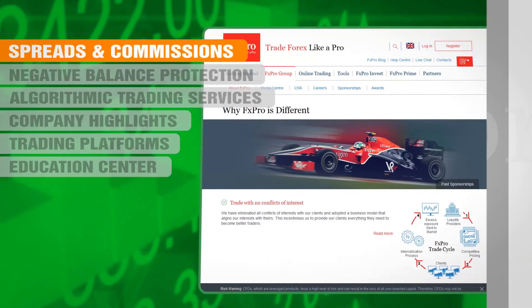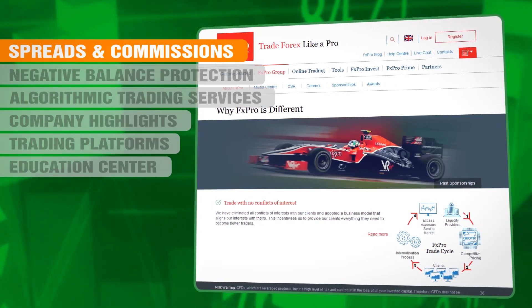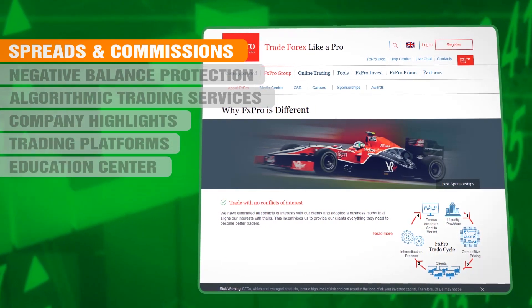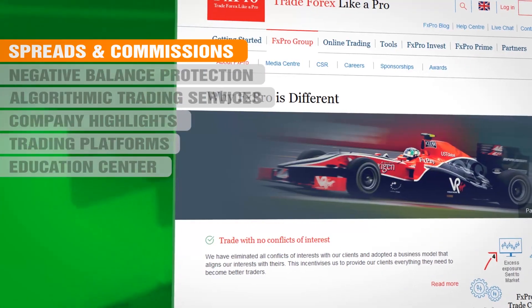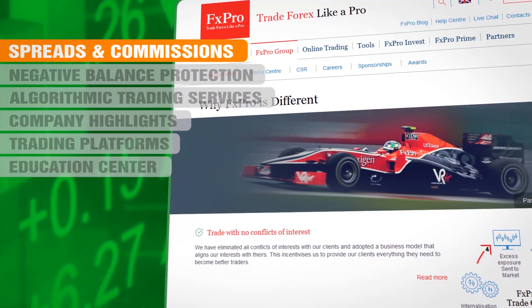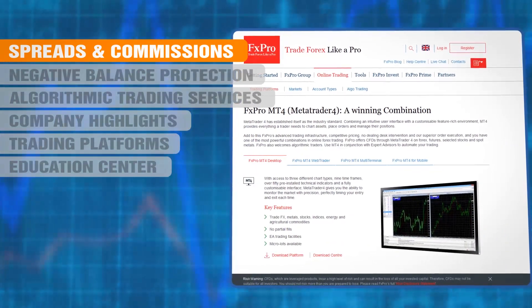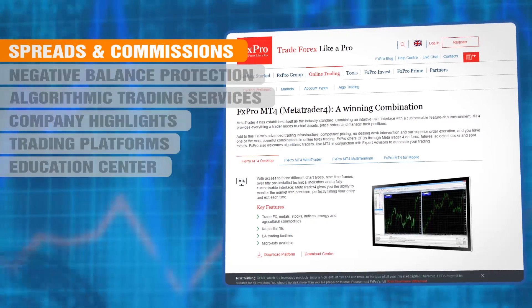This is in total contrast to the majority of Forex Brokers, who tend to operate on a market maker basis. This means that as a client of FX Pro, if you are operating on an ECN basis, you have no conflict of interest with your broker, and that is a nice feeling. If you have a dealing desk type account, the lowest spread you can expect to pay is about 0.8 pips.